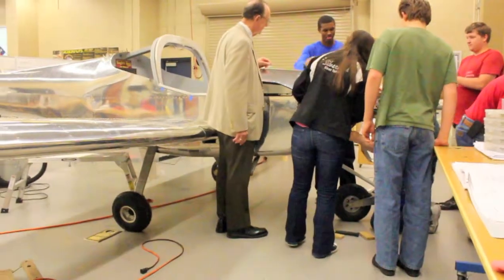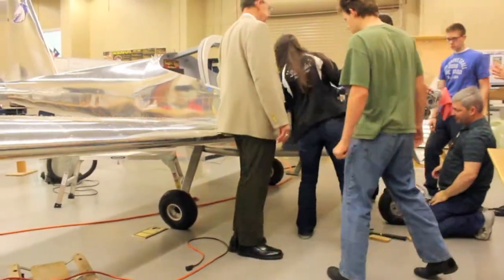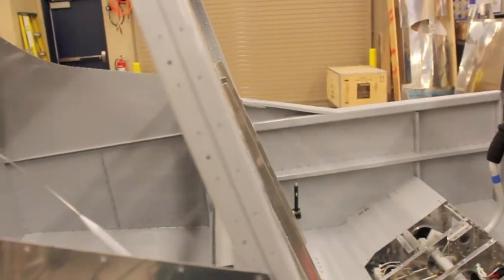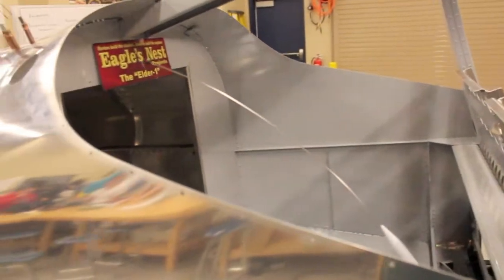Eagle's Nest is a program by which high school students are provided an opportunity to build a real aircraft, and then after completion and inspection by the FAA, an opportunity to take flight lessons and learn how to fly. We have projects going on in other states — this is the first in Texas. We've got projects in Florida, Indiana, Washington, and a number of other states. The program was actually inspired by a project begun at Vans Aircraft, the manufacturer of this kit.